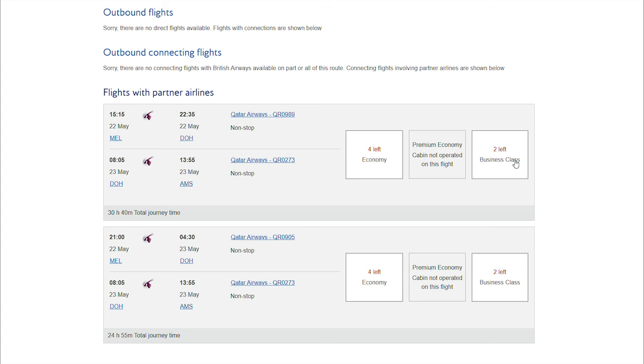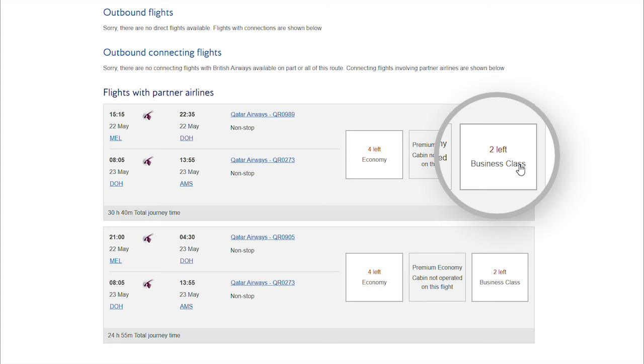I actually played around with the departure dates even further and was able to find business class reward flights flying from Melbourne to Amsterdam as well. And that, my friends, is how you book business class reward flights like a pro. So for all the naysayers out there who say you can't book business class reward flights — especially when you're in a lower frequent flyer status tier — the joke's on you.